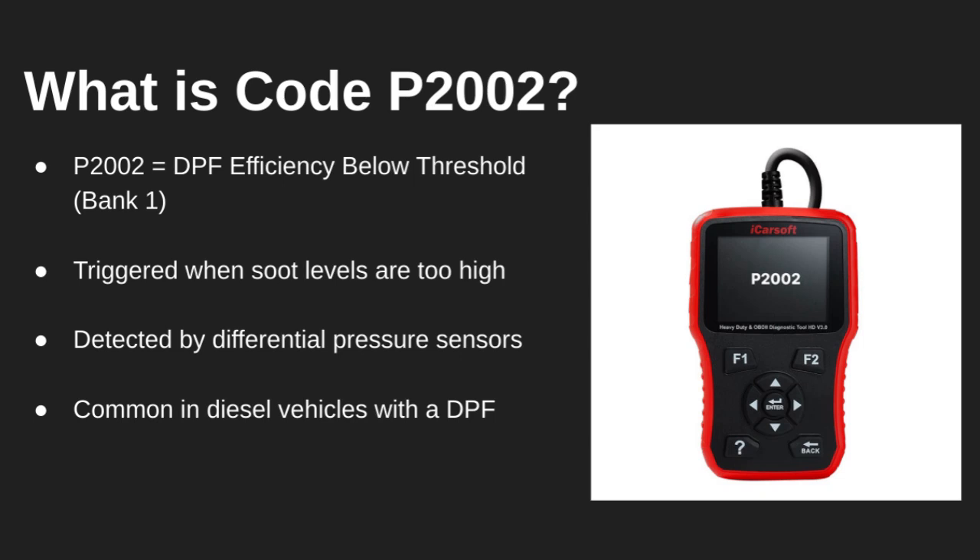Hey everyone! In this video, we're tackling code P2002, which stands for Diesel Particulate Filter Efficiency Below Threshold, Bank 1. This code usually shows up on diesel vehicles when your DPF, or diesel particulate filter, isn't doing its job properly. The car's sensors detect that there's too much soot buildup in the system.